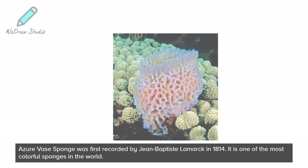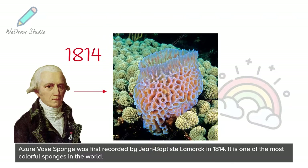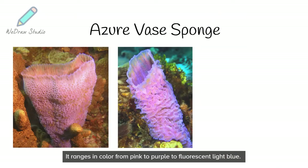The Azure Vase sponge was first recorded by Jean-Baptiste Lamarck in 1814. It is one of the most colorful sponges in the world. It ranges in color from pink to purple to fluorescent light blue.